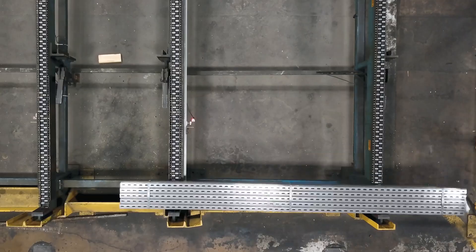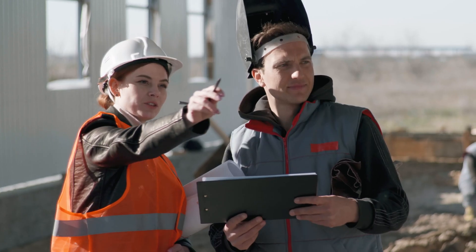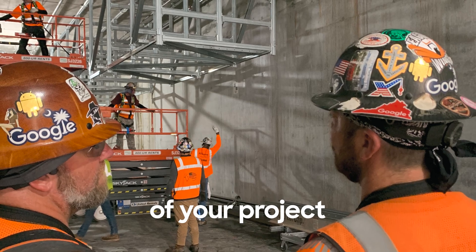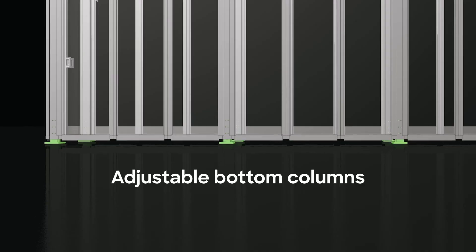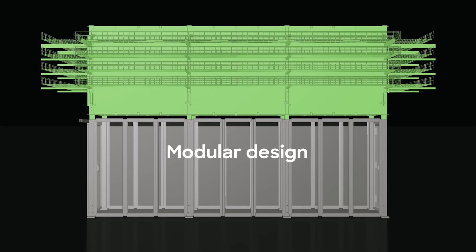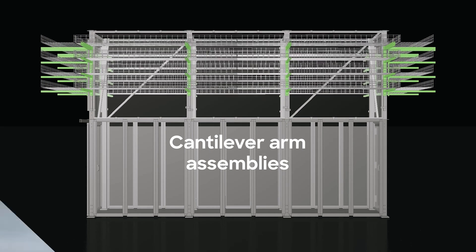Using our products and installation services team, this prefab solution can be configured to accommodate the custom needs of your project. Adjustable bottom columns account for variances in slope in the floor. Modular design allows for the top unit to be built off-site. Cantilever arm assemblies allow for quick in-unison height adjustments.